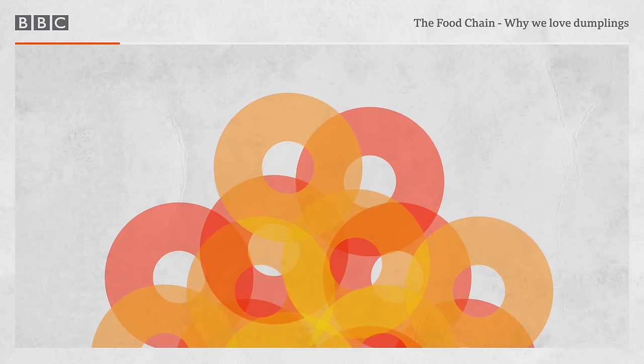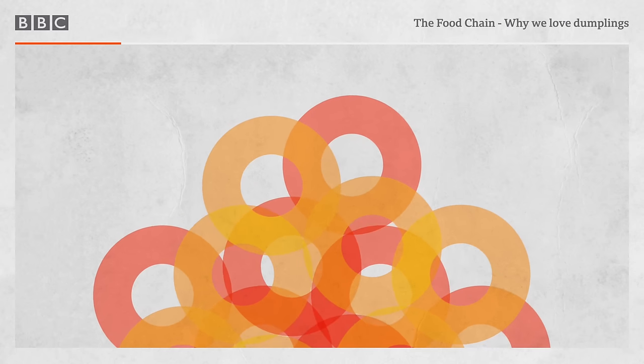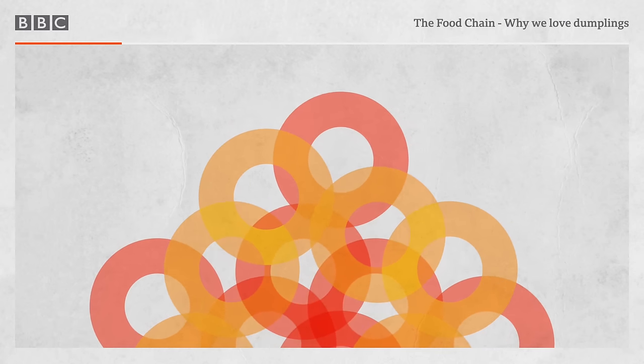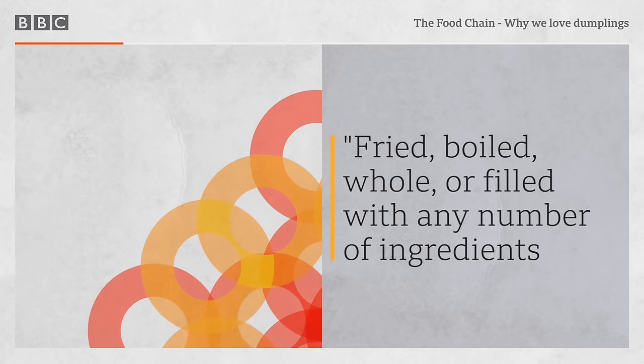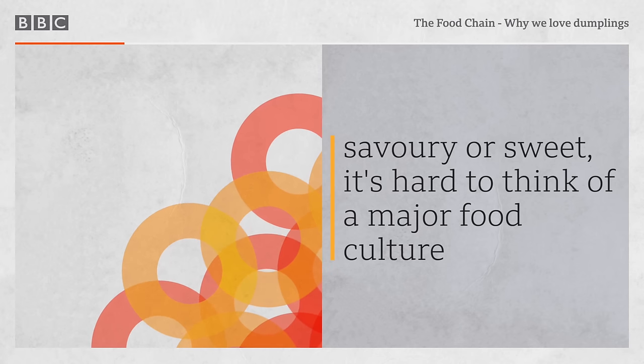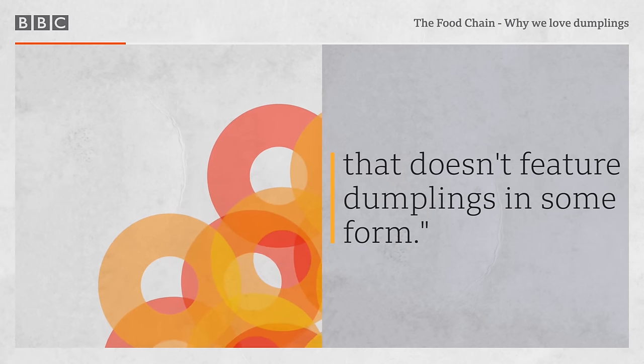When you eat them now, does it take you back to those days, those Sundays? It always does. It always does. Lola Nelson. Fried, boiled, whole or filled with any number of ingredients, savoury or sweet, it's hard to think of a major food culture that doesn't feature dumplings in some form. So where did it all start?